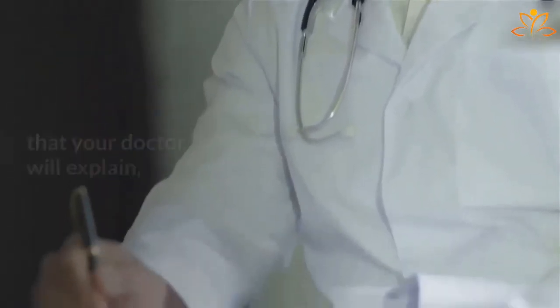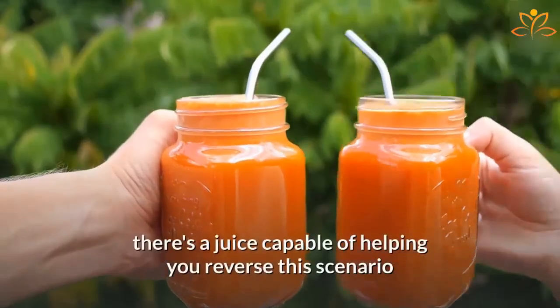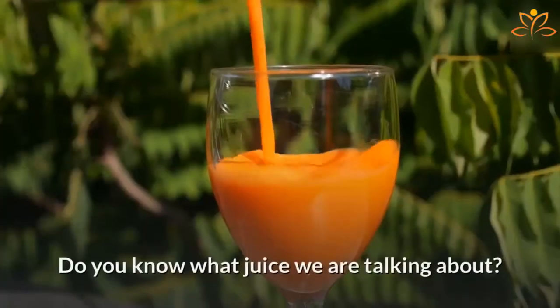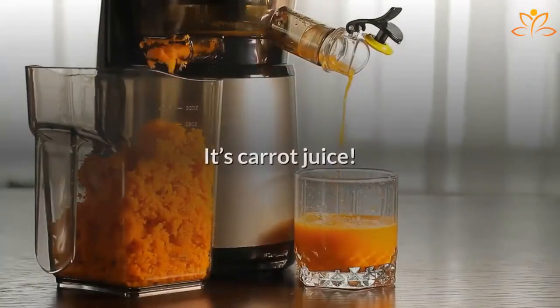But in addition to these measures that your doctor will explain, there's a juice capable of helping you reverse this scenario and making you healthier. Do you know what juice we are talking about? It's carrot juice.